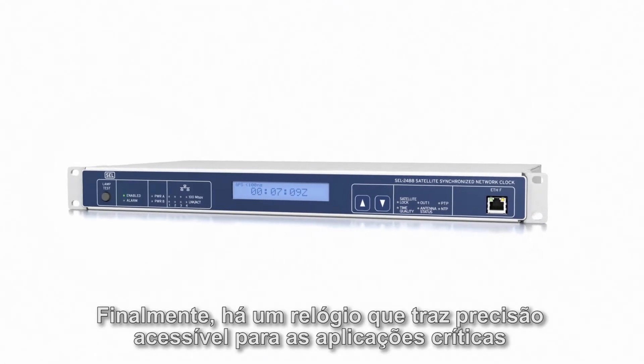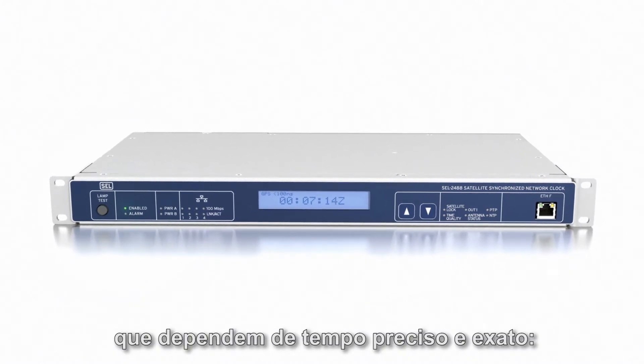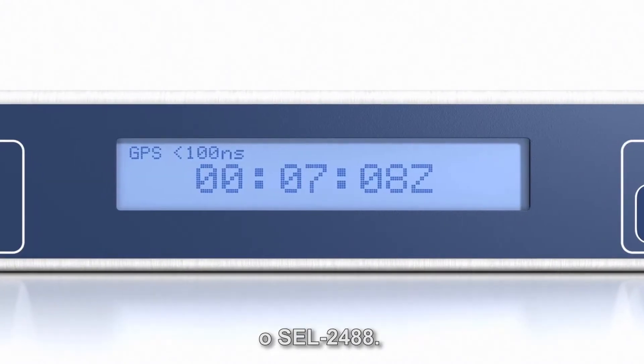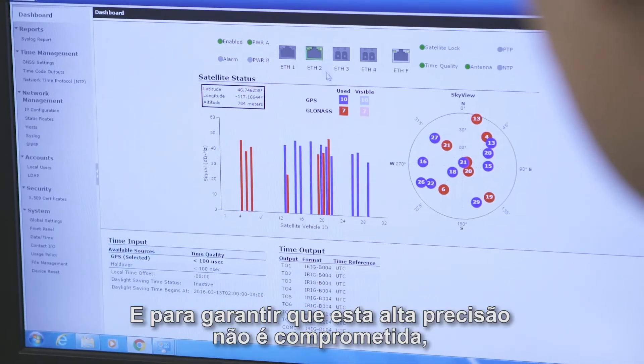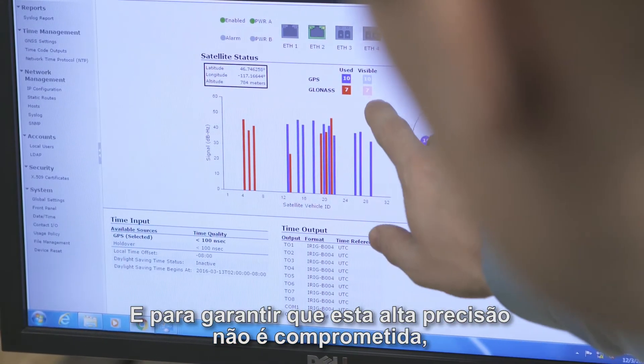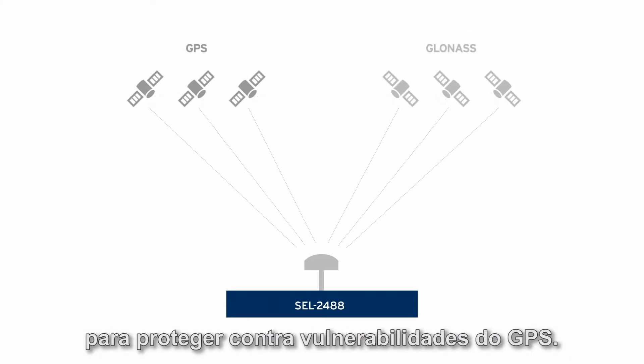Finally, there's one clock that brings affordable accuracy to the critical applications that depend on precise and accurate time — the SCL2488. And to make sure this high accuracy is not compromised, we have implemented satellite signal verification to protect from GPS vulnerabilities.